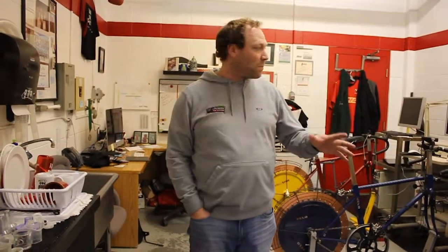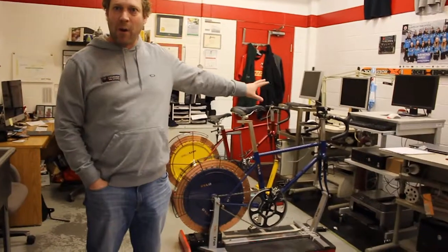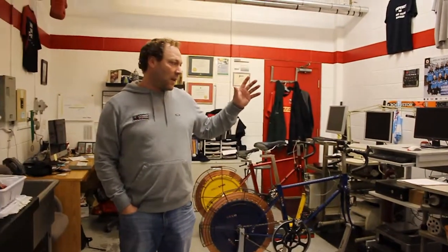This is our exercise physiology lab. It doesn't look like much, but we've got two Parvo metabolic carts, and we can do VO2 max testing in here — the same thing that you'd see on the NHL combine.